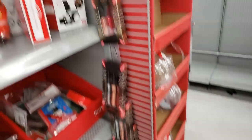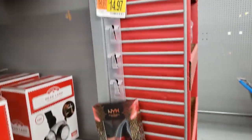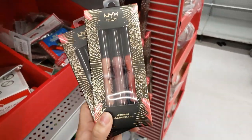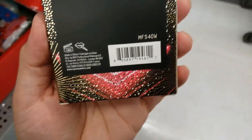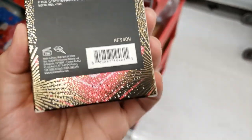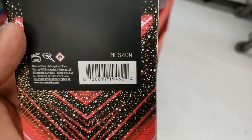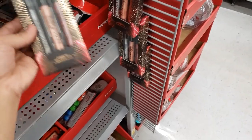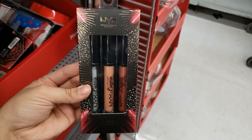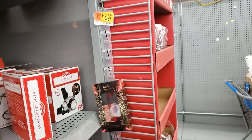Right on the side of all the Christmas stuff they have these NYX lip glosses. It says it was $14.97 but they're coming up $7.49. There are two different types with different colors — this glitter one with clear and nude. So if you like NYX lip glosses, they're 50% off.